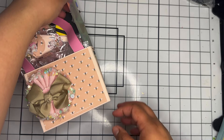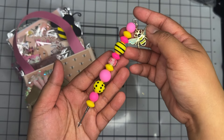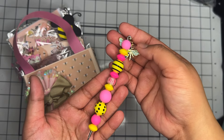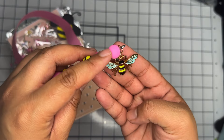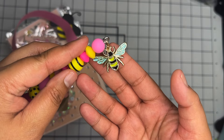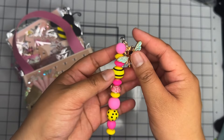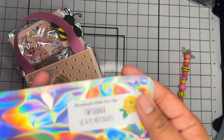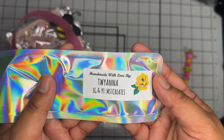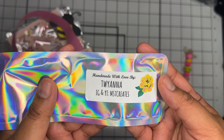First off is her something beaded. She made this beautiful pokey tool and it has a really pretty bee charm — I don't know if you can see but it has teal wings. I've never seen that before, that is really cute! On Instagram and YouTube she is Miss T Creates — I'll link all of her information in the description below.